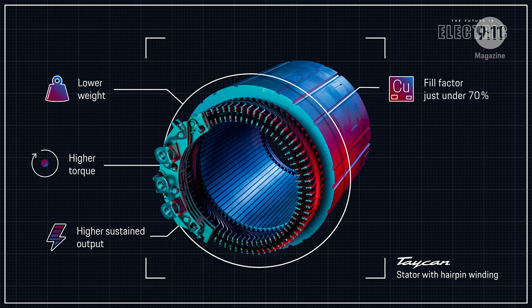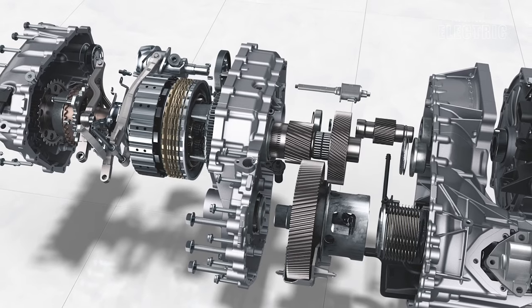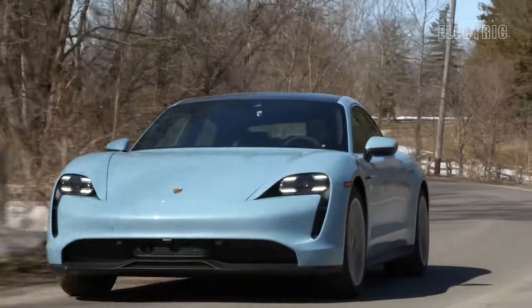...whereas usually you get a 50% fill factor in the normal method. Now this is one of the few electric cars which does actually have a gearbox of sorts — it is actually a two-speed transmission vehicle.